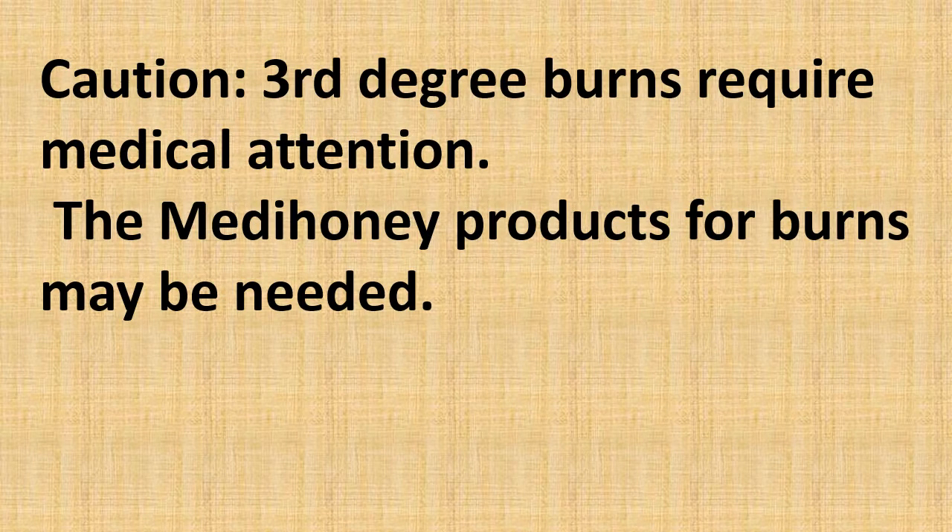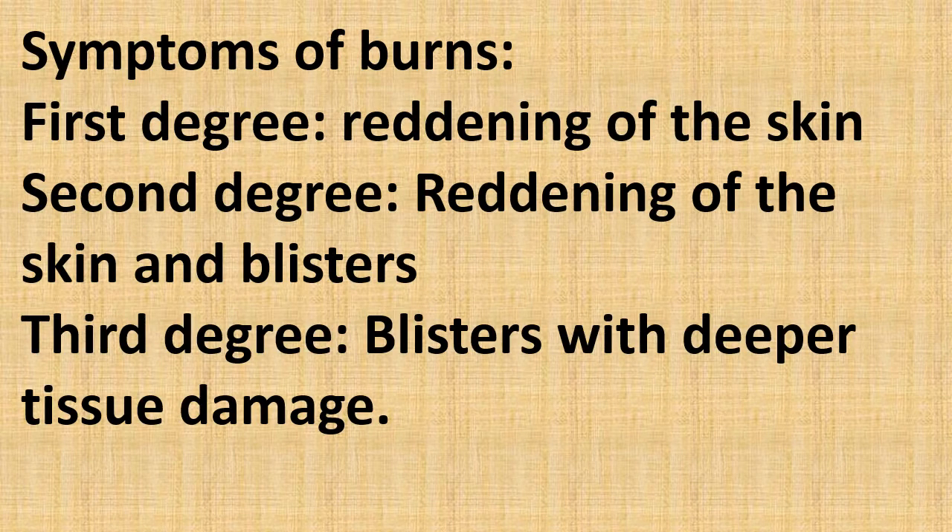Caution: third-degree burns require medical attention, and the Meta honey products for burns may be needed. First degree burns involve reddening of the skin. Second degree burns involve reddening of the skin with blisters. Third degree burns involve blisters with deeper tissue damage.